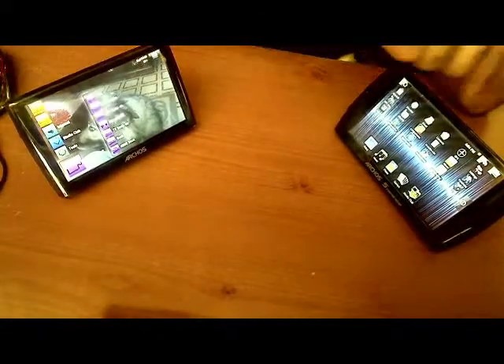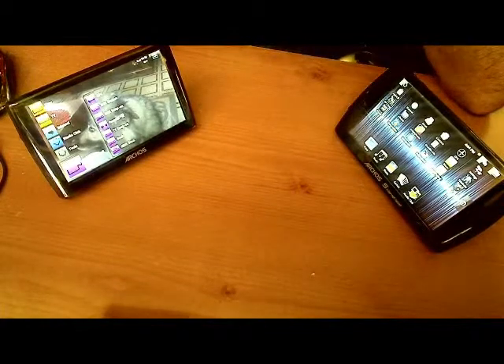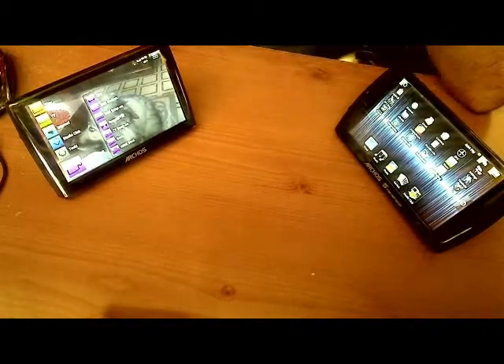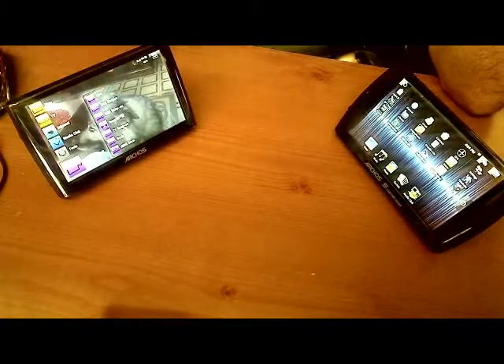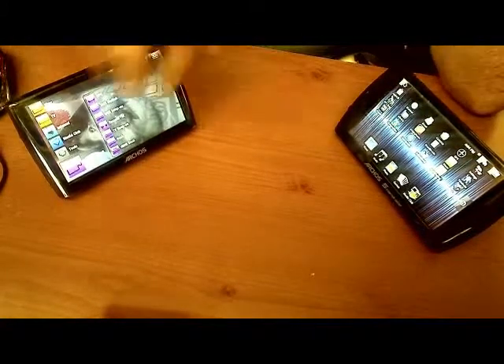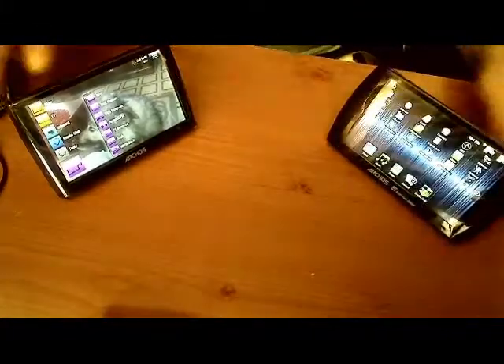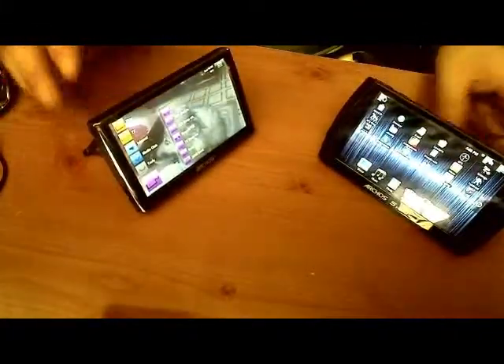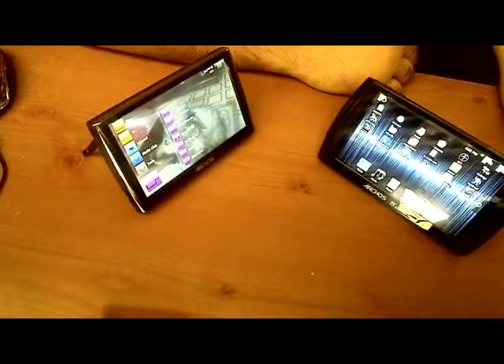Both are 800x480 resolution. One has an 800 MHz processor with 256 MB of RAM, the other has a 600 MHz processor with 128 MB RAM. Both have a 4.8 inch screen. One has 120 gigs, the other 160 gigs. Those are the biggest differences between them.